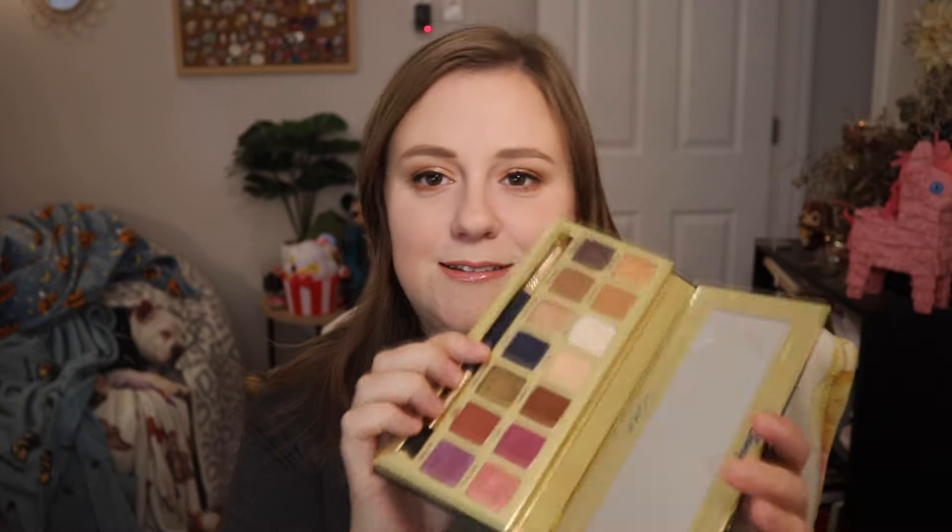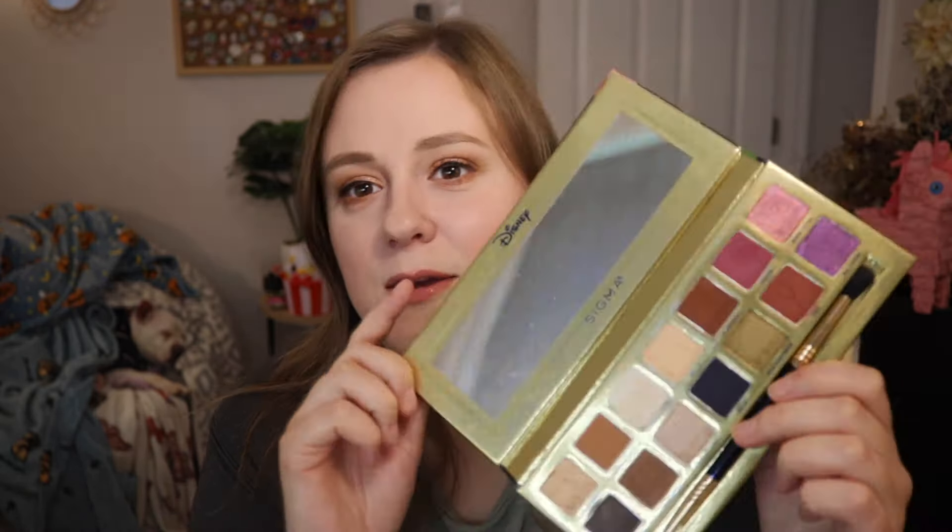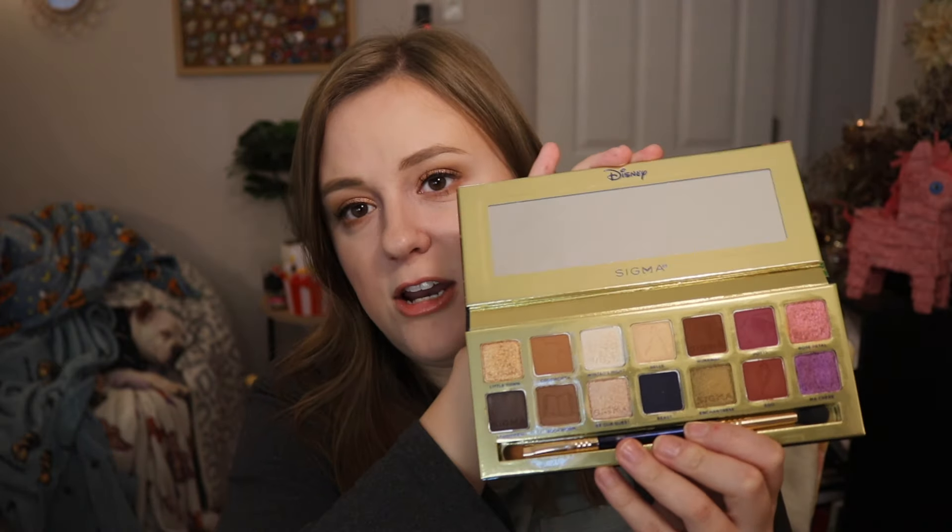The next one is the Sigma Beauty and the Beast palette. I look at this and think — fall, cozy vibes. This is one of my favorite palettes of all time; I think it was my number one palette out of everything I tried in 2023. I love the colors in here. I think Sigma's eyeshadows are very underrated — they have a ton to offer in terms of pigmentation and quality. They sometimes go underrated because they're not really sold in mainstream beauty retailers like Ulta or Sephora. I really want to get the Little Mermaid one soon. Holy eyeshadow — it's so pretty.